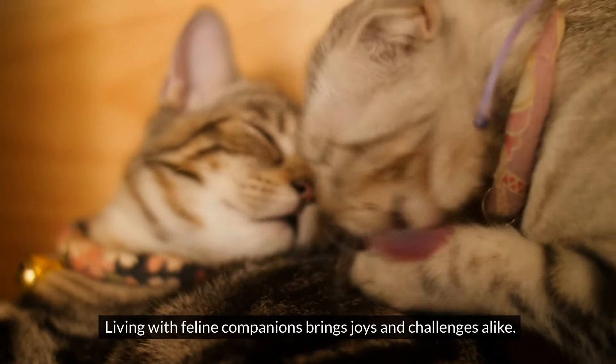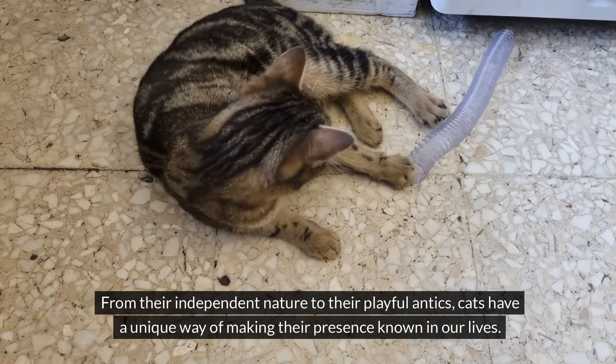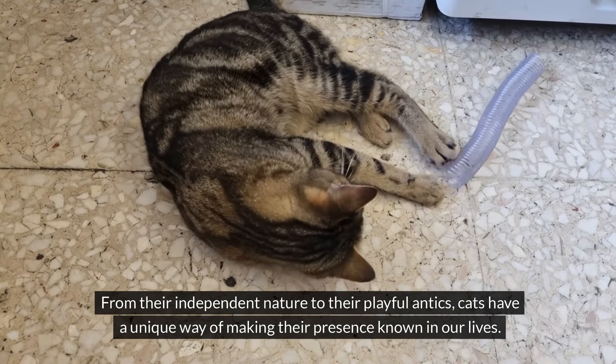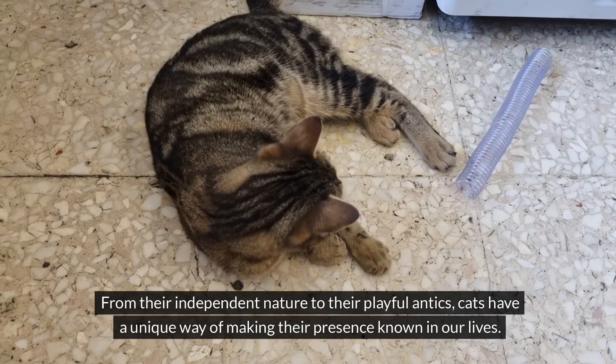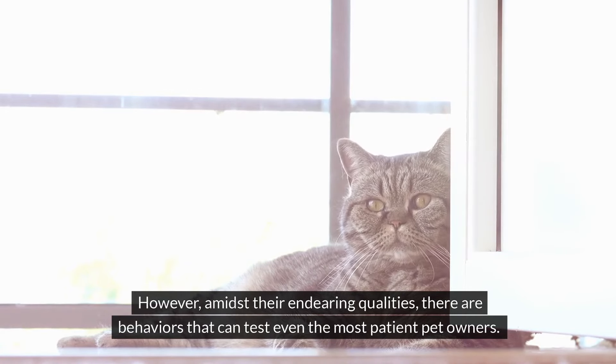Living with feline companions brings joys and challenges alike. From their independent nature to their playful antics, cats have a unique way of making their presence known in our lives. However, amidst their endearing qualities, there are behaviors that contest even the most patient pet owners.